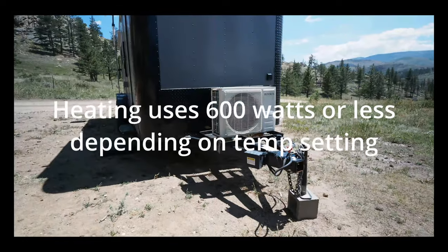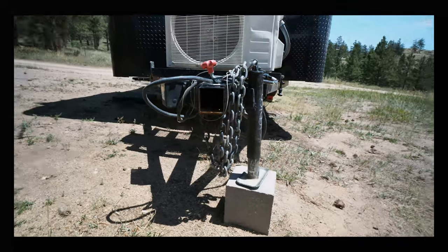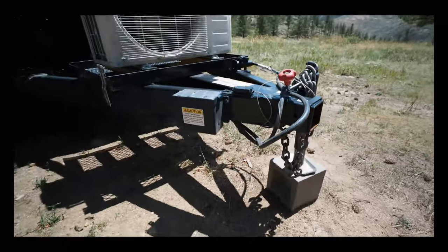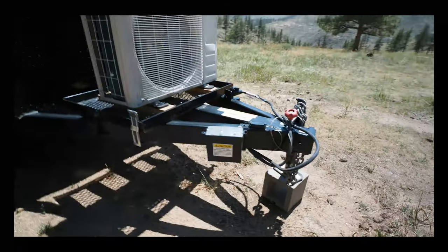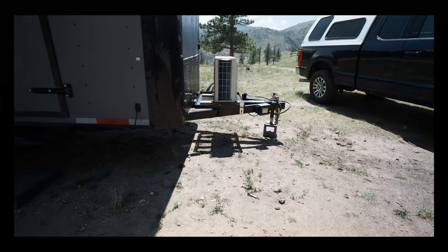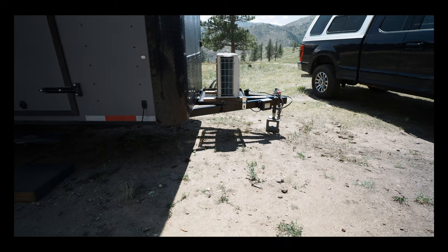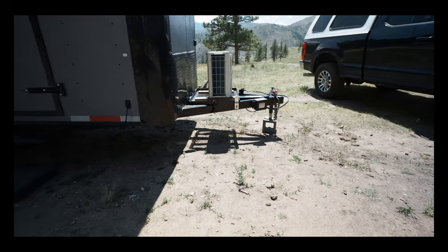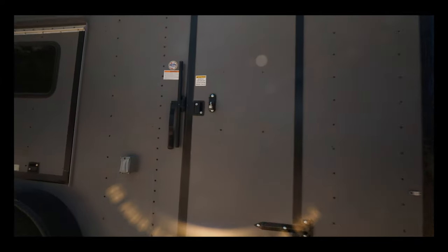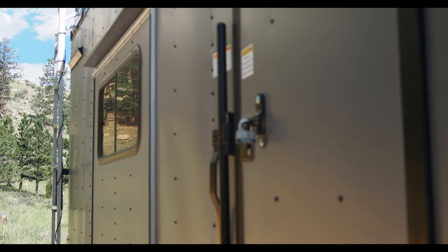For security, this has a removable coupler that we can completely take out — I've got it in the back of the truck right now. It's also an extended tongue, which helps with maneuvering and towing and makes for a pretty smooth tow. It comes with an RV-style door lock, but we can still secure it quite well with the latch.